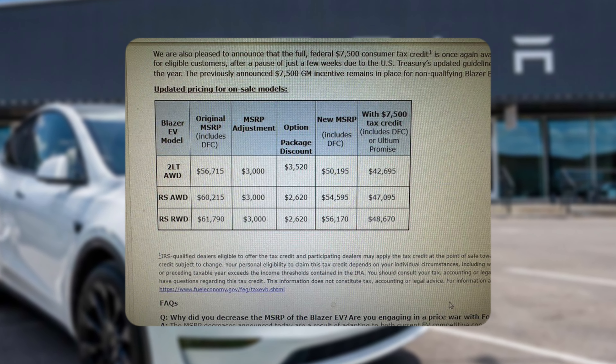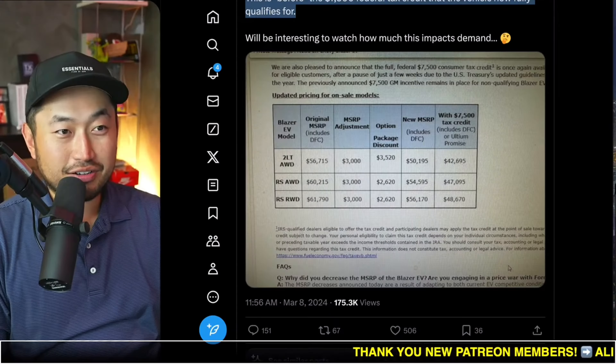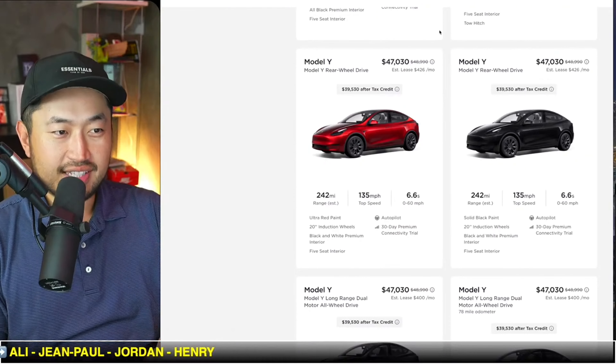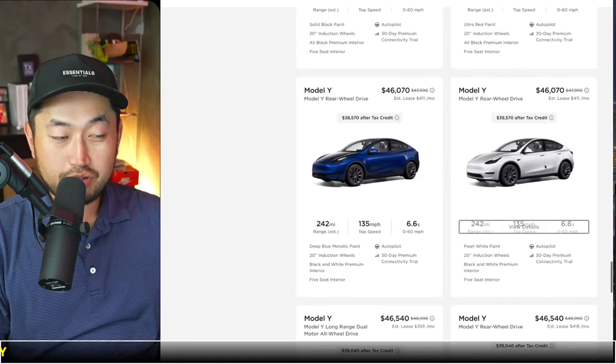This midsize electric vehicle segment is certainly getting a lot of competition. The Ariya, the Nissan EV, just got a price drop. We've also got the Model Y dropping — not with price cuts, but a lot of incentives, inventory discounts, and free supercharging.